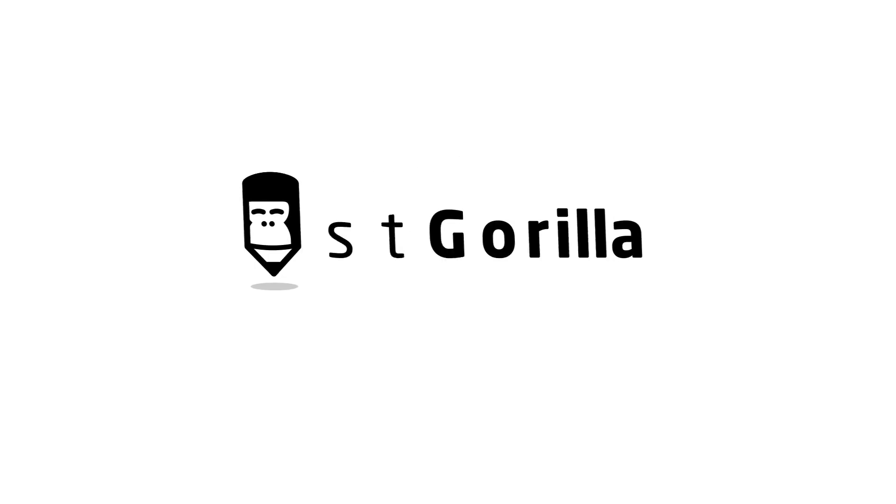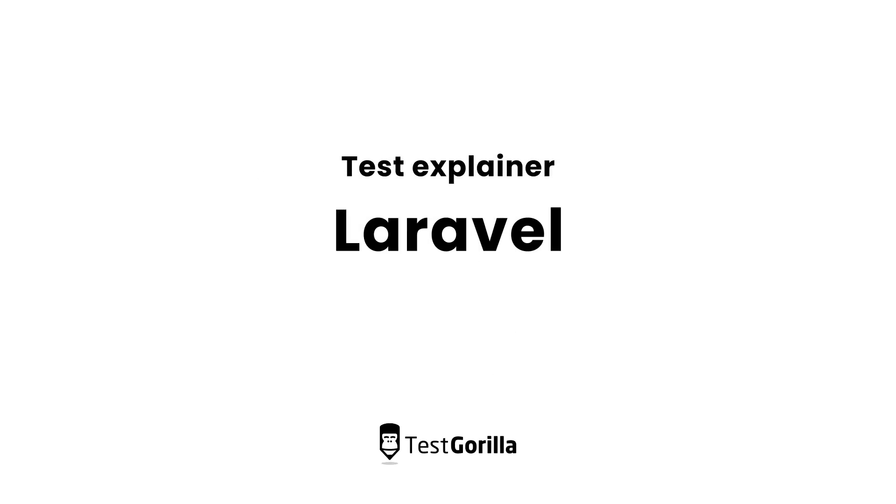Hi, my name's Karim, and I'm from TestGorilla. Does your company use Laravel? It's one of the best and most popular PHP frameworks today. And if you're hiring web developers, you'll definitely want to make sure they know how to use it.